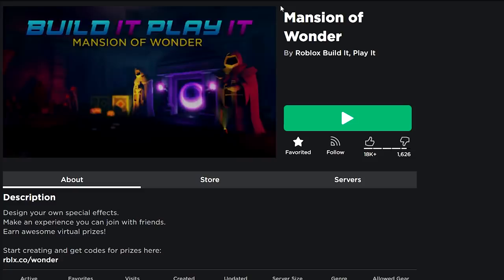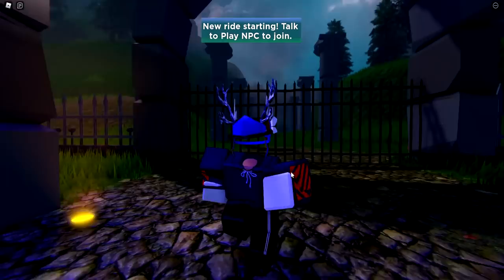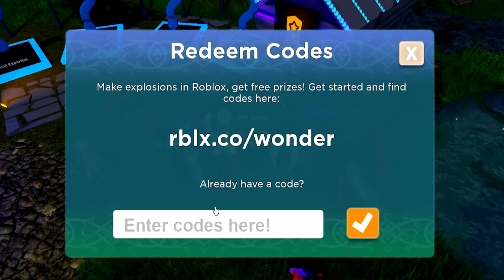Now let me show you all the newest promo codes. We're going to start off by redeeming codes in Mansion of Wonder, then move to another game, then go to the Roblox promo code site. The game will be linked in the description below so you don't have to search for it. Once you join, go to where everybody is standing and talk to the NPC to redeem codes. Let's redeem the first one: things go boom.